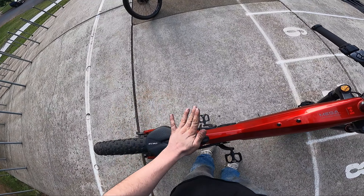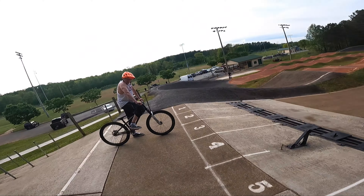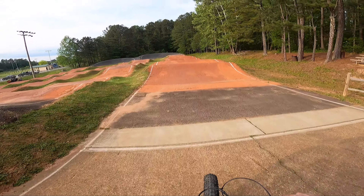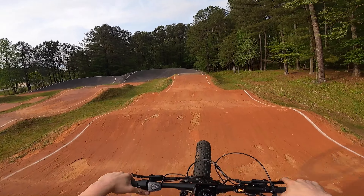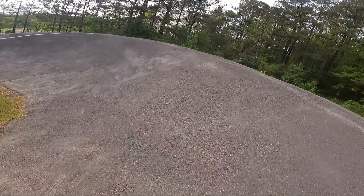I'll lower the seat down so I can get a little more aggressive. It's like going to the gym — getting some reps in. It's a heavy bike, I think it's like 60 to 70 pounds. It's fun — I'm trying to wheelie yet again. This is so fun.